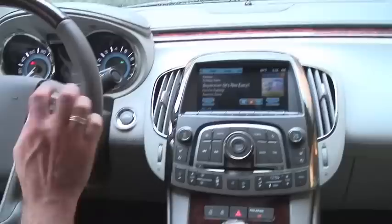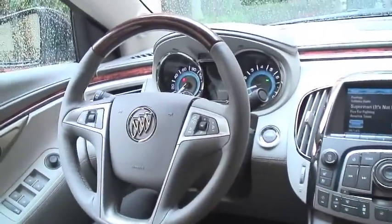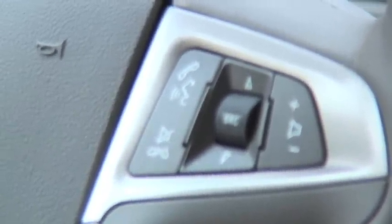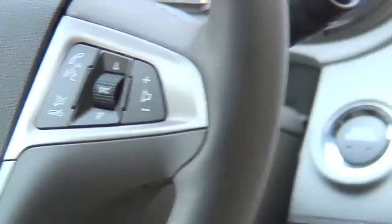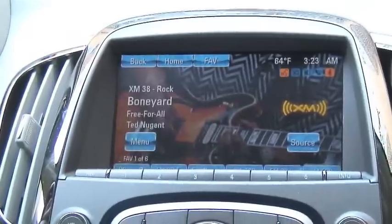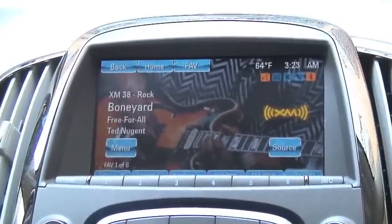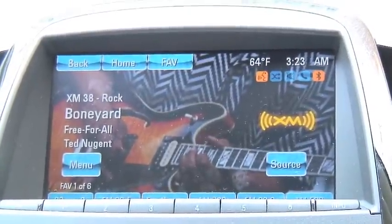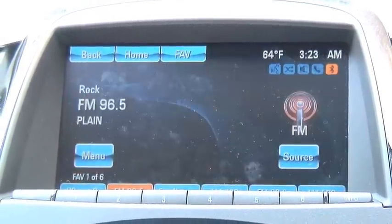Through voice I can also control the radio. [Voice prompt: "Please say a command."] Tune XM Boneyard. [System: "Tuning to XM Boneyard."] So I have access to any of the XM stations through voice commands. I can also do regular FM or AM. [Voice prompt: "Please say a command."] Tune FM 96.5. [System: "Tuning to FM 96.5."]